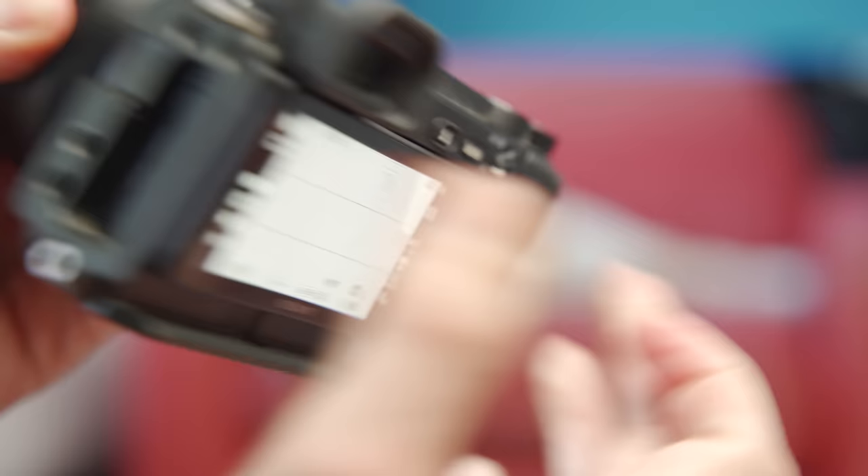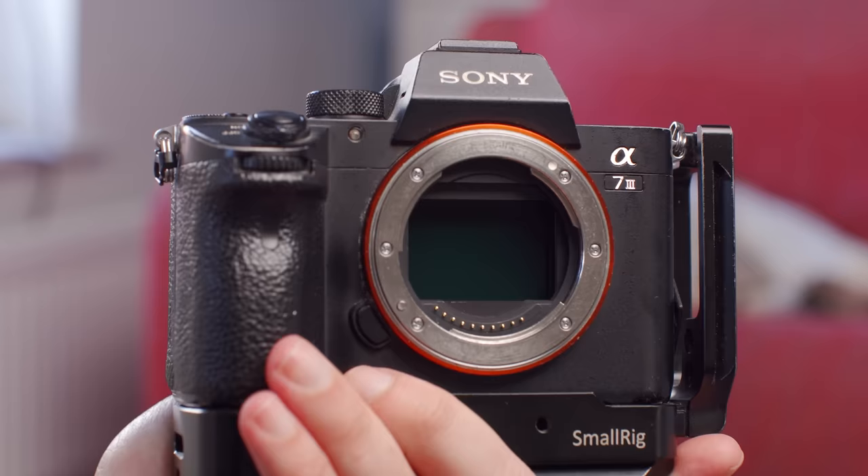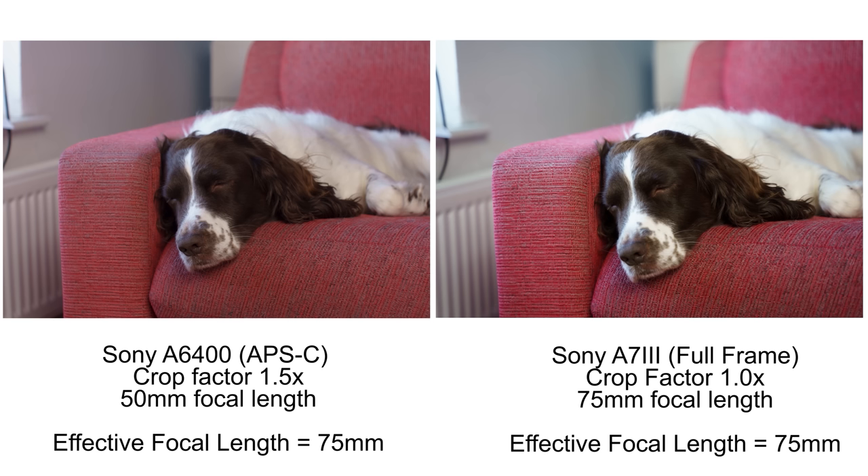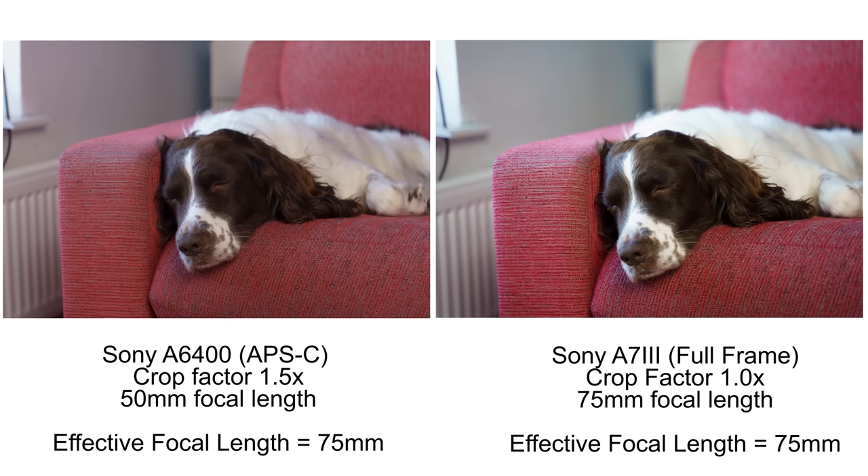However, we then have effective focal length — which is what focal length would you have to put onto a 35mm full frame camera in order to create that field of view that we are seeing. For example, if I were to mount a 50mm lens on my Sony a6400, which has a 1.5x crop factor APS-C sensor, then to get the same field of view on my 35mm full frame Sony a7 III, I would have to put a lens on that has a focal length 1.5x longer than 50mm — i.e., 75mm. So the 50mm lens on the APS-C camera gives us an effective focal length of 75mm, and a 75mm effective focal length will produce the same field of view regardless of what sensor size we're dealing with.